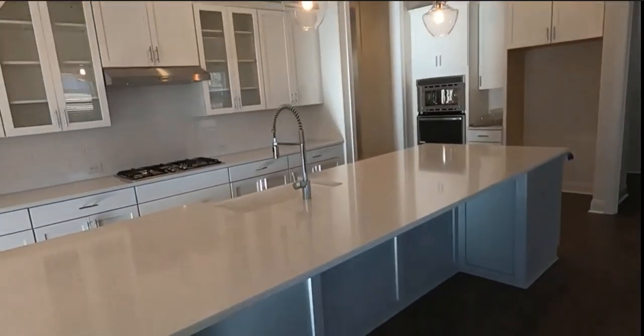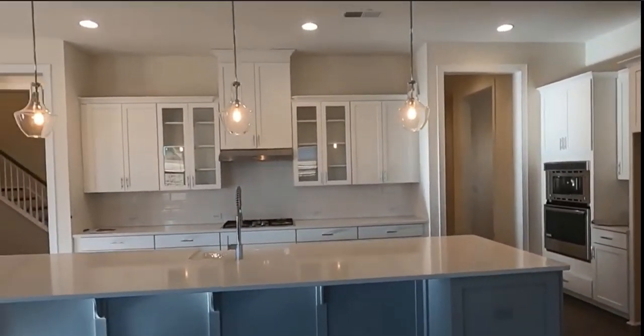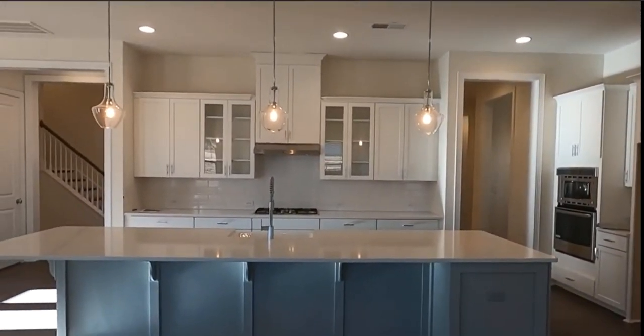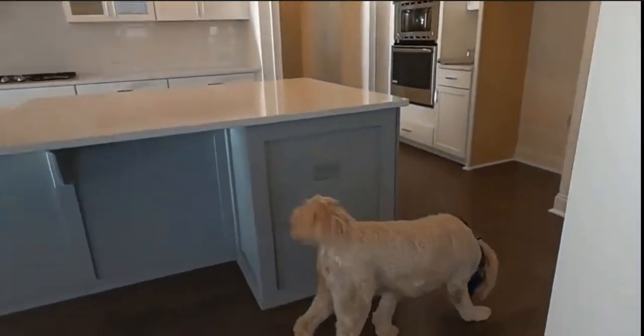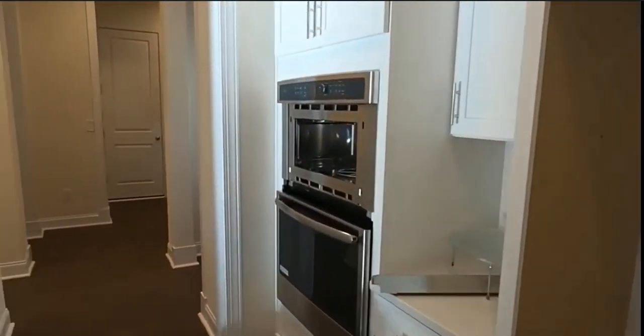On the other side, besides Toll Brothers, you have a higher-price luxury brand in the Falls, and that is Jones Homes USA — call me for details. But isn't that a stunning kitchen? Look how big that island is — it's like 15 feet wide or something. Beautiful.